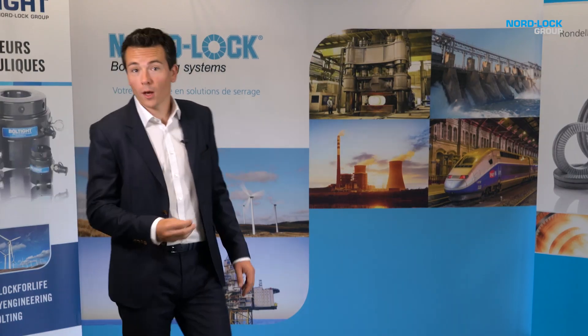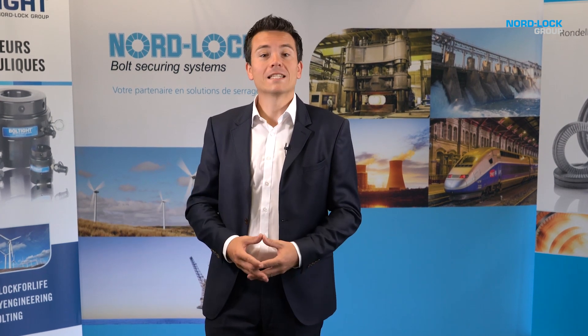We are also happy to share our knowledge through trainings and seminars, either at your site or in our premises, and discuss topics such as bolt tensioning, tightening techniques or joint design and calculation.